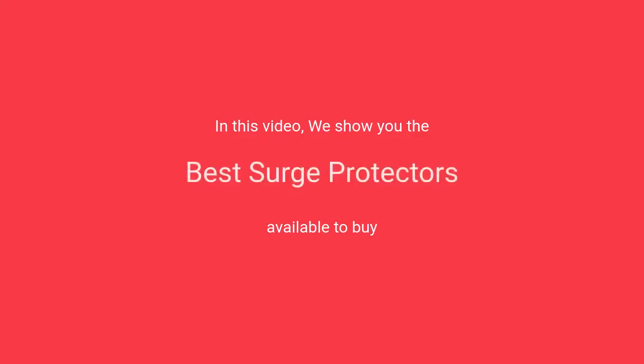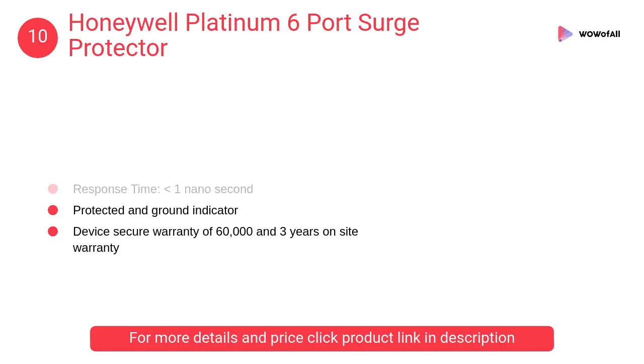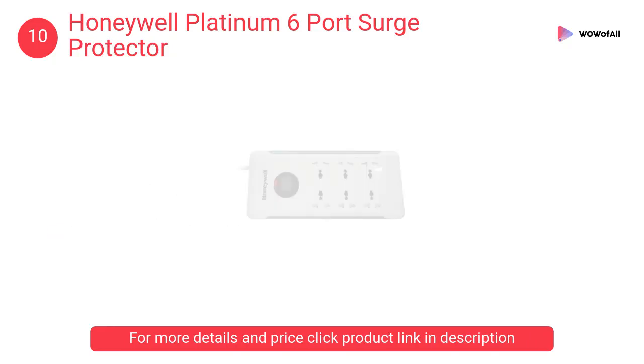In this video we will show the best surge protectors available to buy. At number 10, the Honeywell Platinum six-port surge protector. It has built-in six-line surge protection with LED light and two USB ports. It features a protected and ground indicator.